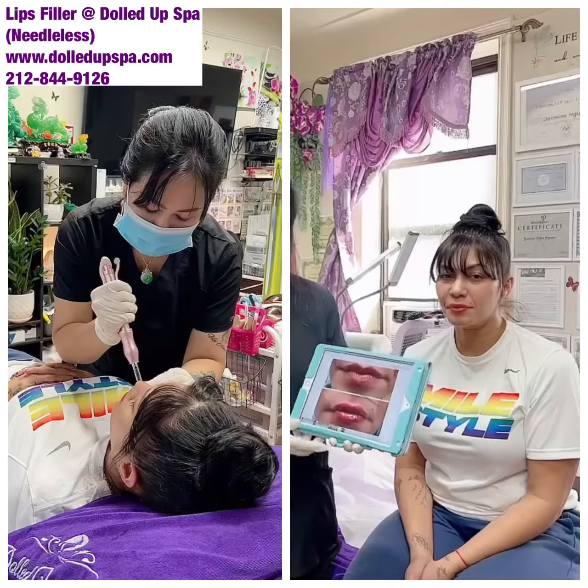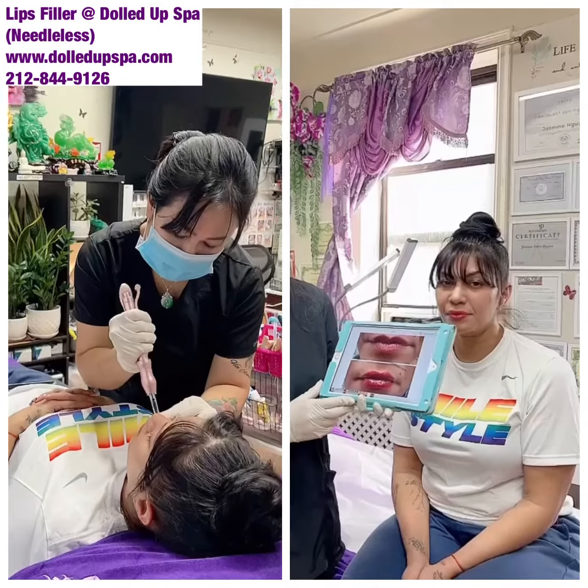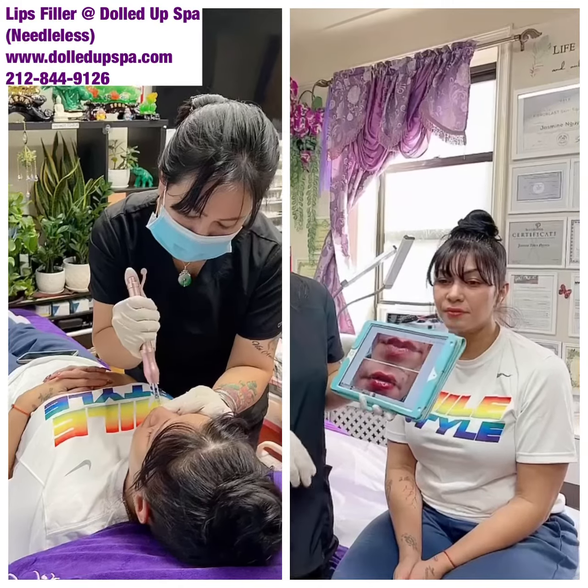Hi guys, this is Jasmine from BioSpa. I'm with my client — I just finished her lip filler. This is her second session.